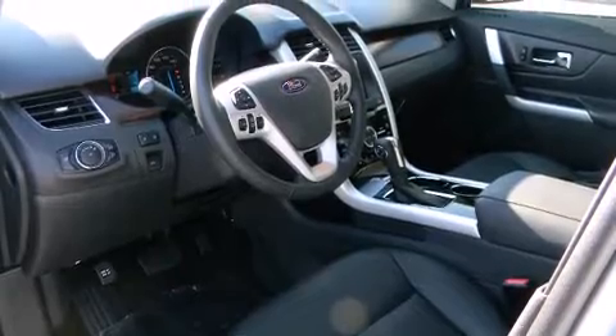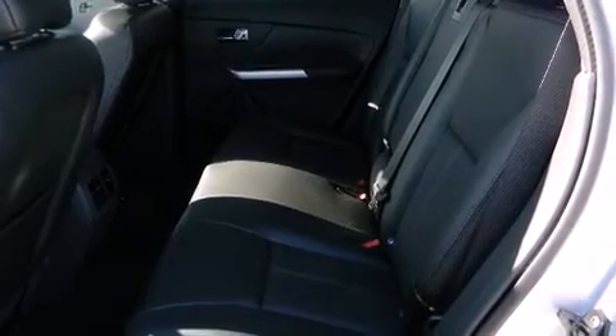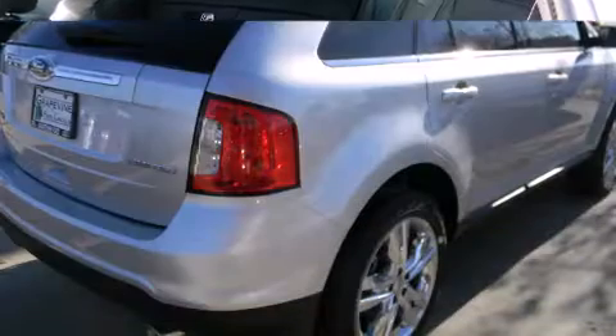a trip computer, heated seats, rear parking sensors, power door mirrors and heated door mirrors, and power front seats.